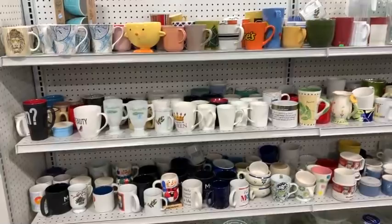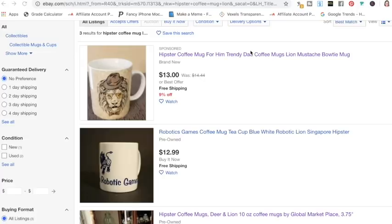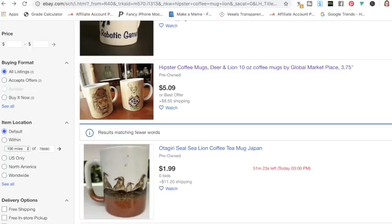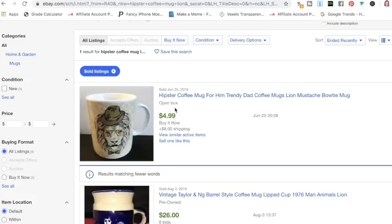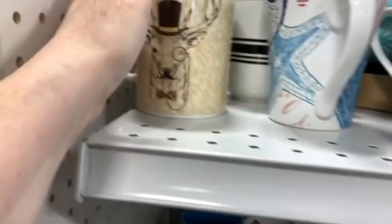Some of them I'm going to keep, but here's the first one — it's like a lion, kind of a hipster-y lion, so let's take a look at eBay. These are not sold yet but 'hipster coffee mug' — they didn't put the brand name in there. The brand name is Global Marketplace, as you see on the bottom. Let's see about the ones that are sold — there was one that sold for five bucks. I personally think I'd be able to get more for this mug, it's pretty cool, so I did end up picking it up.